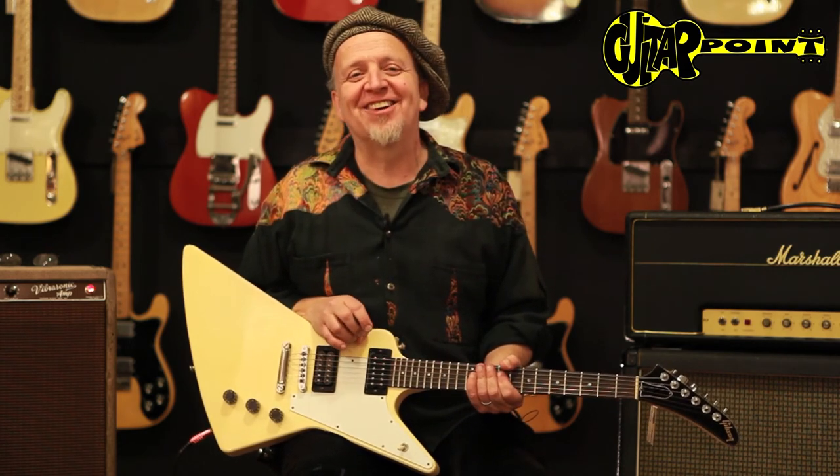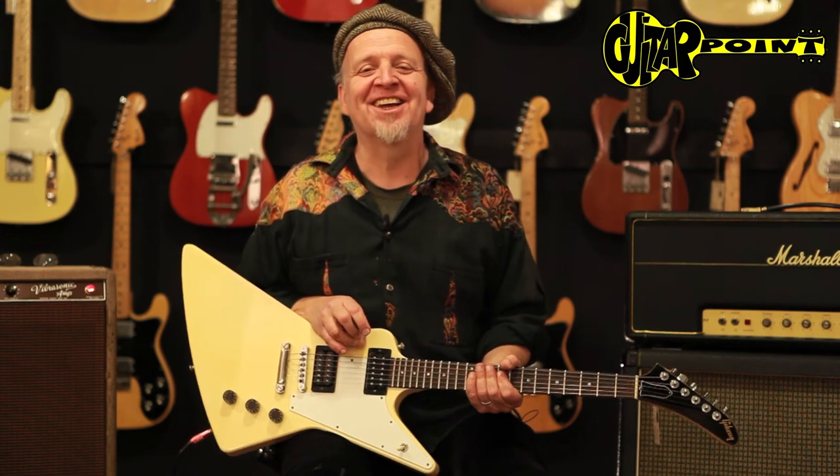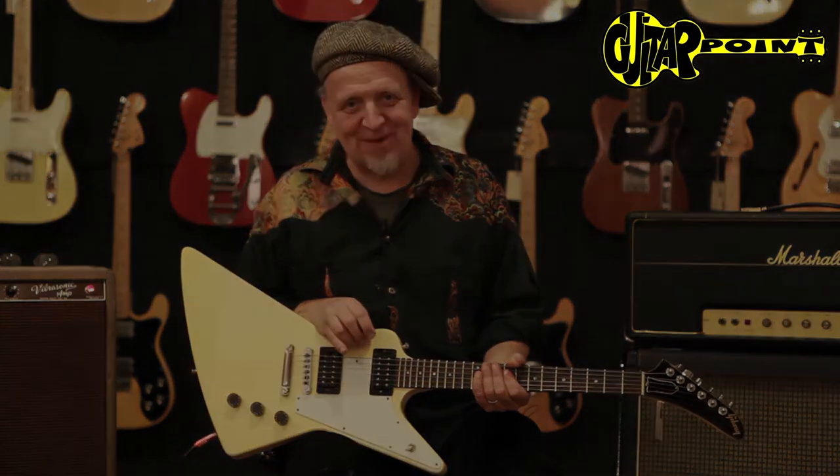It's a 1983 Gibson Explorer. This is Aline Ander from Guitar Point Vintage Guitars in Meintal, Germany. Thank you, bye bye.